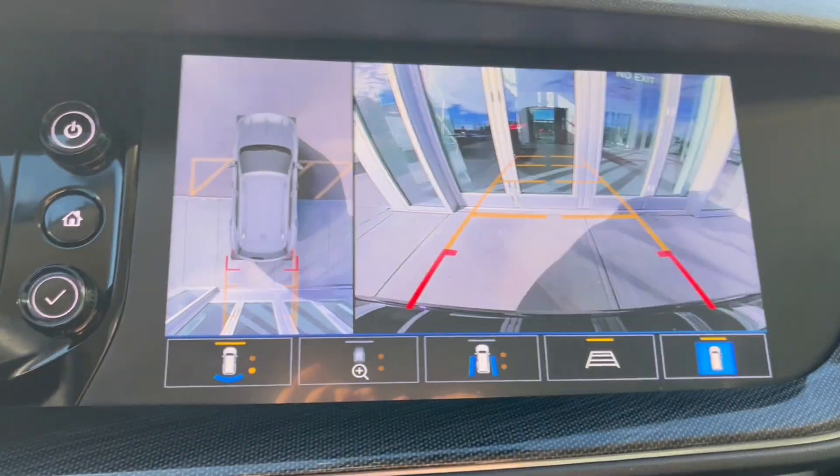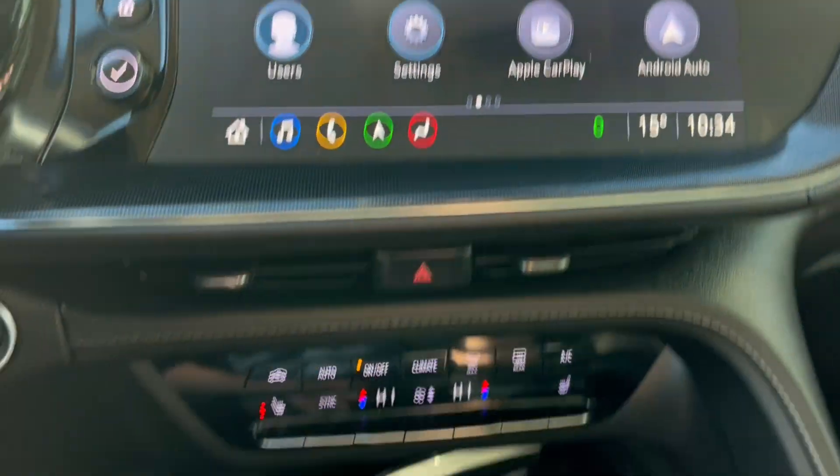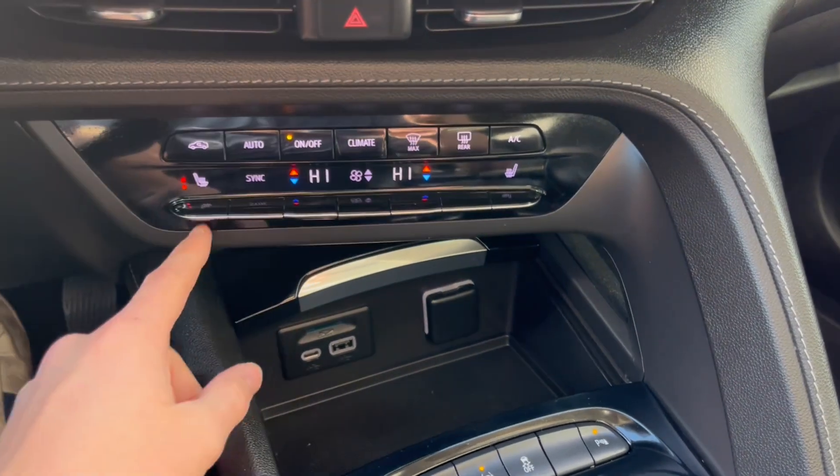Throwing it in reverse, here's the backup camera and the HD surround vision. Below that we have our climate control with the heated front seats.